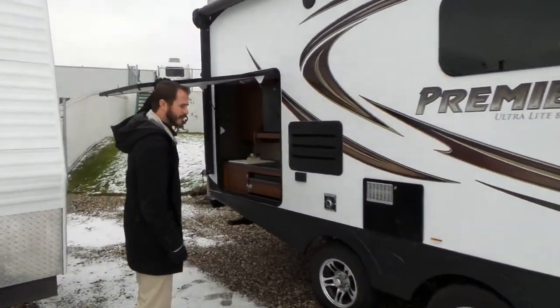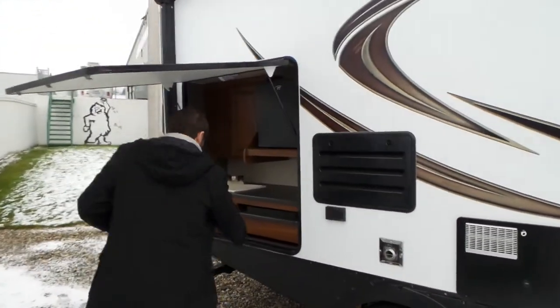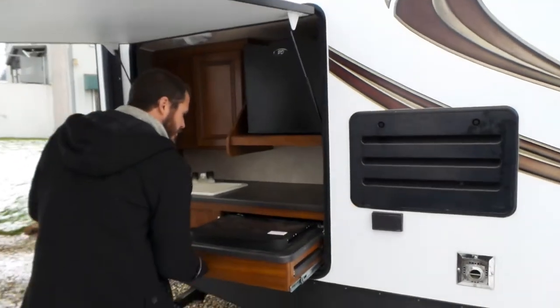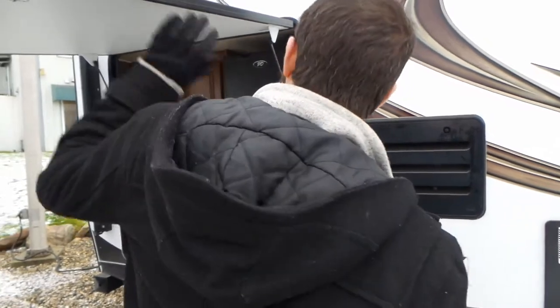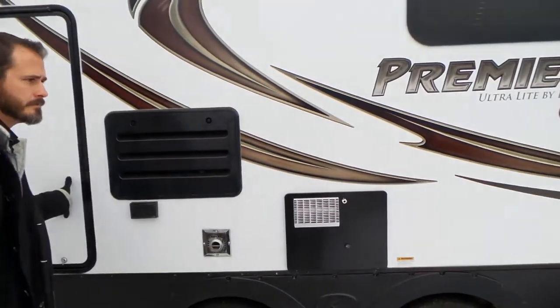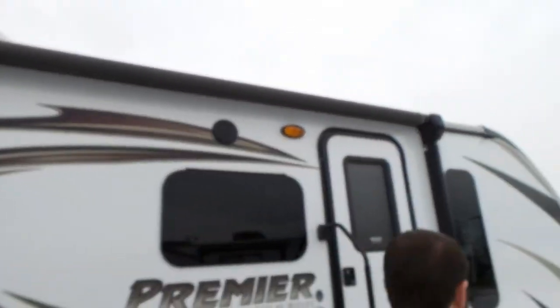This model has the outside kitchen, as you can see here. The grill top slides out. This also has power awning. It has the front fireproof glass cap.